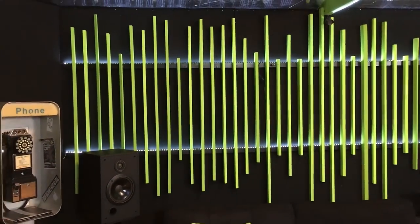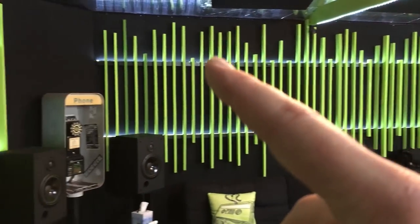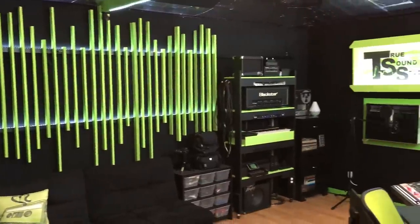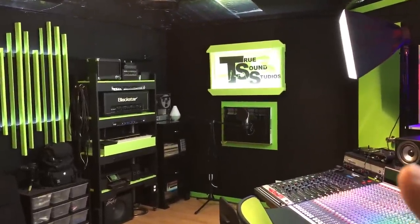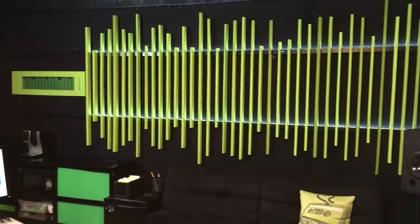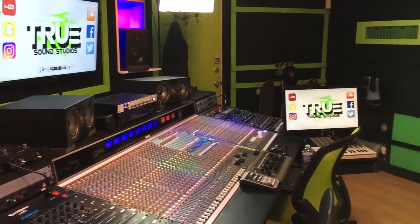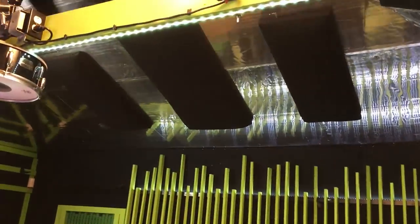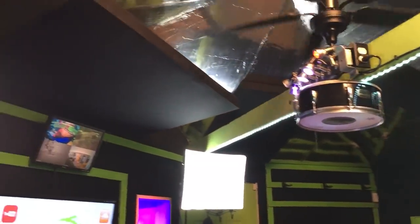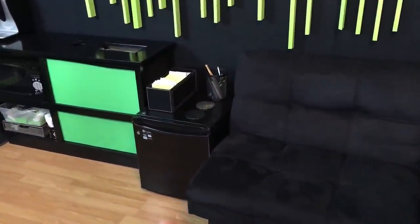The entire studio has black walls, which are actually all fabric. Behind the fabric is acoustic insulation in different thicknesses and densities, turning all these walls into acoustic panels. This converts the garage into a suitable space to mix and record. There are also acoustic panels on the ceiling over the console, in all the back corners, and anywhere a reflection would occur.